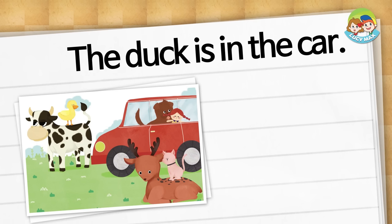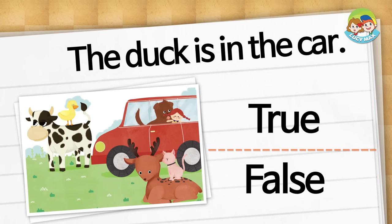Choose true or false. The dog is on the cow. The duck is in the car. Is it true or false? The answer is false. The duck is not in the car. The duck is on the cow.